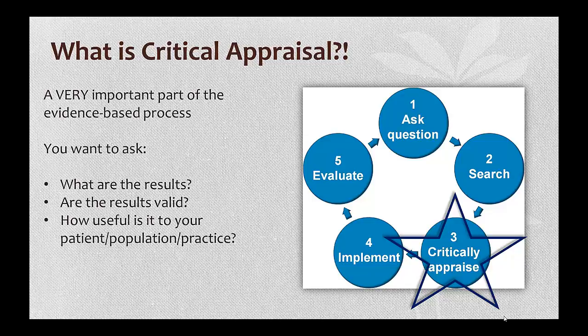Appraising is also about doing more than just finding if the article is well researched and written. You want to determine if it's useful for what you need. It may be a stellar piece of research, but if it doesn't help you, it's not worth hanging on to.